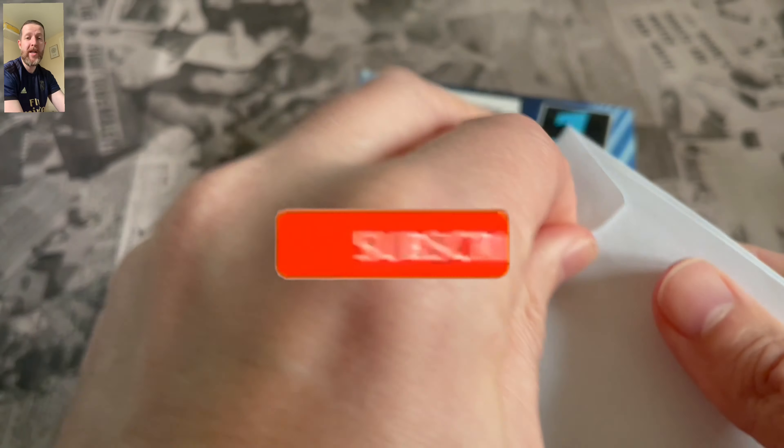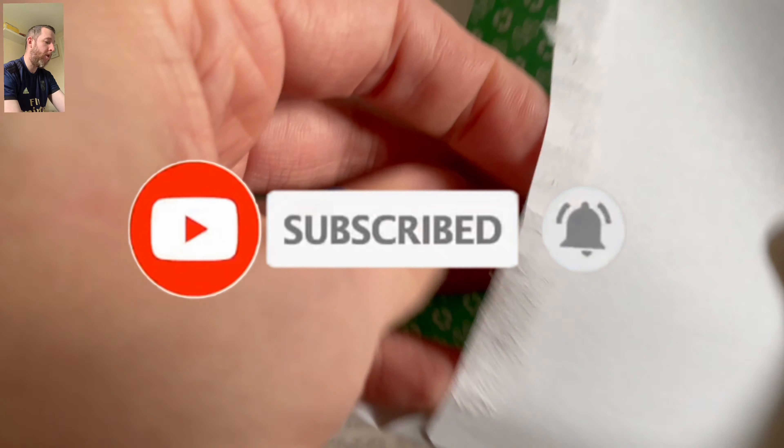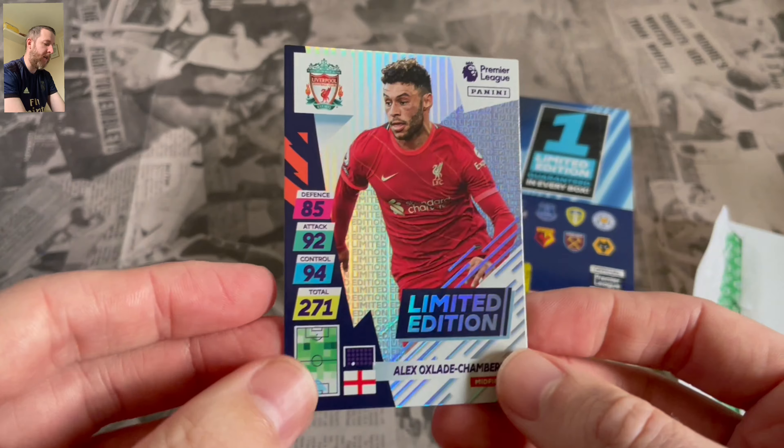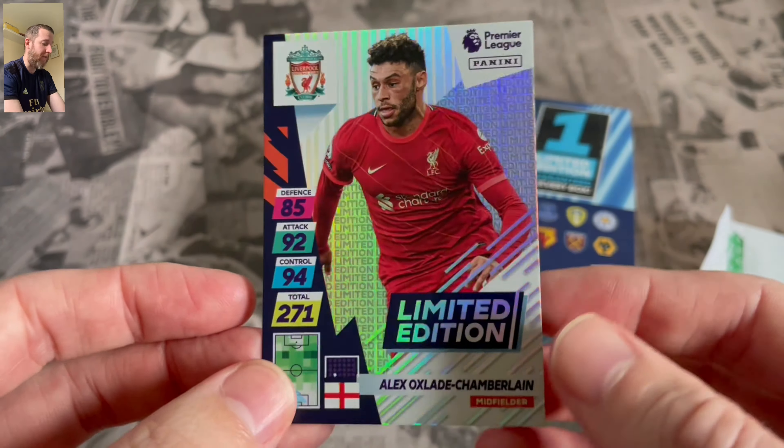Guys, if you are new to my content and new to my channel, do consider subscribing and turn your notification bell on. And obviously, if you're a regular viewer, hit that like button. Comment down below what you think of this Panini Adrenaline XL collection — are you collecting it?